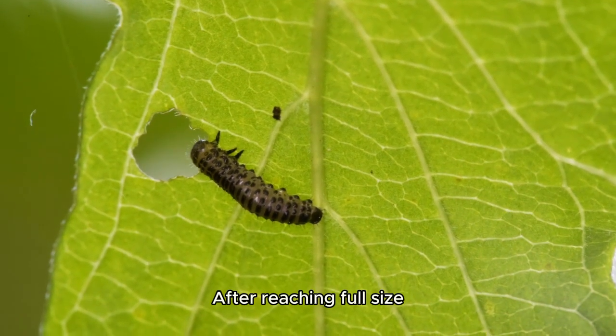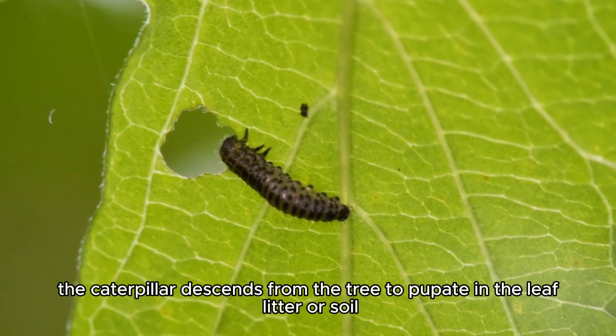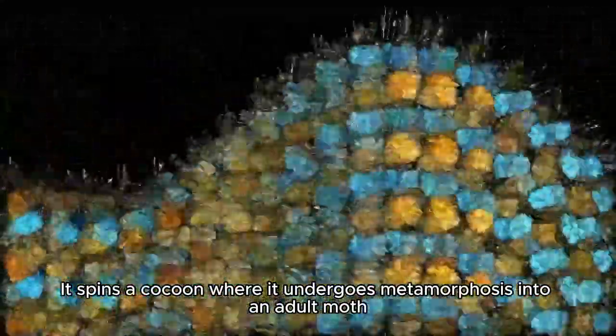After reaching full size, the caterpillar descends from the tree to pupate in the leaf litter or soil. It spins a cocoon where it undergoes metamorphosis into an adult moth.